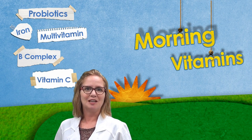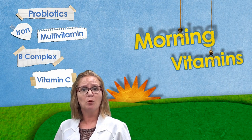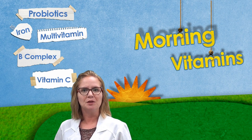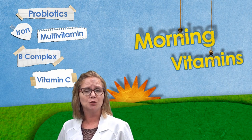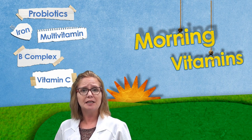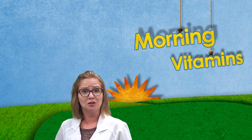Vitamin C is best taken in the morning to support the immune system and boost energy levels. Vitamin C is a water soluble vitamin that lasts only a few hours in the bloodstream, so if your formula recommends more than one tablet per day, take it in divided doses with meals to get the full benefit.